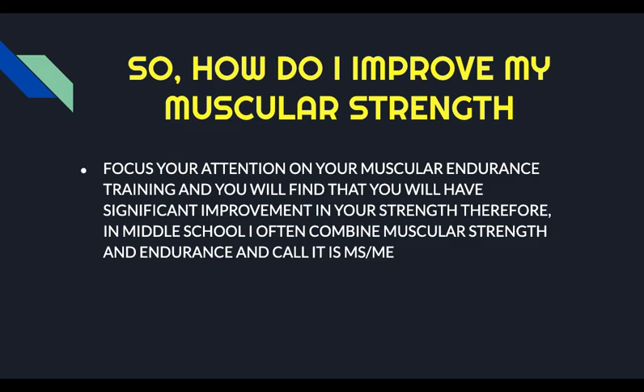So how do you improve your muscular strength if you're 10, 11, 12, or 13 years old? The best way to improve your muscular strength is to do muscular endurance activities. As you do more push-ups, you're going to get stronger. As you do more squats, your legs are going to get stronger. As you do more core exercises, your core is going to get stronger. So you're going to be building both your muscular endurance and your muscular strength at the same time. And then as you get older and your body develops more, you can start thinking of ways to add more weight to your program.